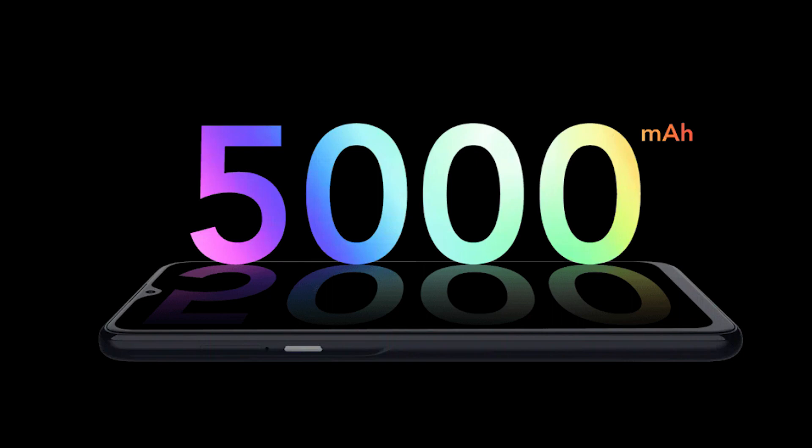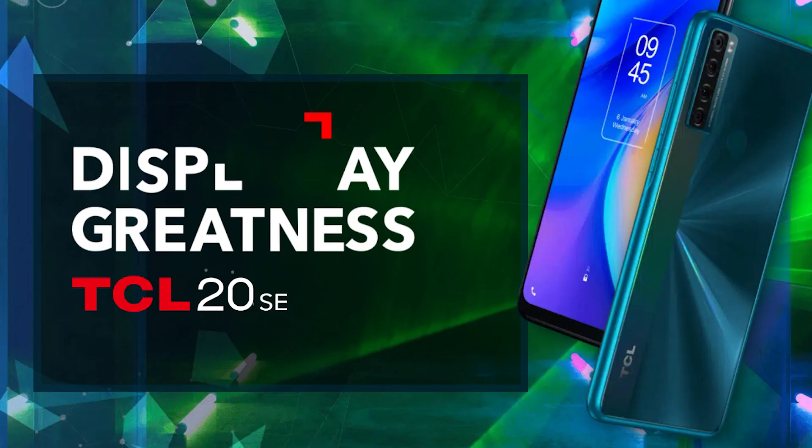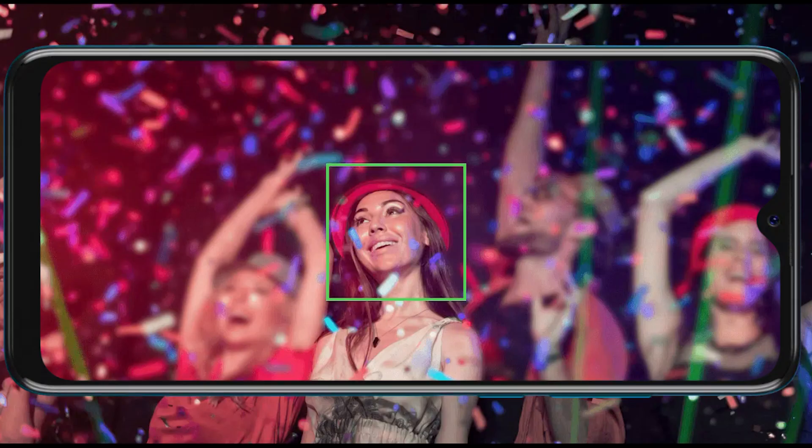It may not have the most cutting-edge specs, but don't sleep on the TCL 20SE. Under $200, you won't find a more captivating display. It has an almost 7-inch LCD panel — the water-drop notch looks a little dated, but the entire package bolsters the worth of this phone. You get 4GB of RAM and 128GB of storage, expandable to 256GB, plus a fingerprint scanner on the backside. The TCL 20SE has a generous 5,000 mAh cell that tops up quicker than any phone in this category, thanks to its 18-watt fast charging.